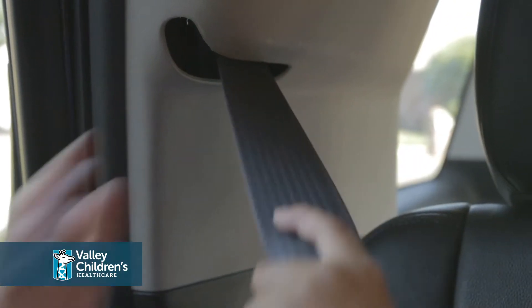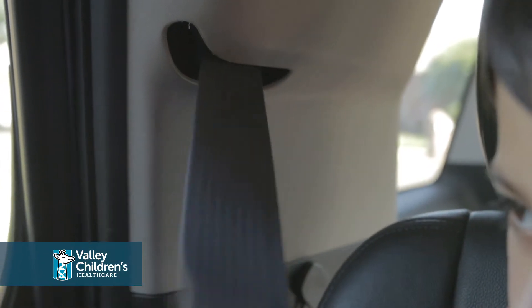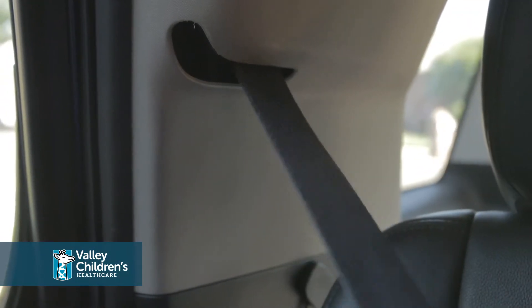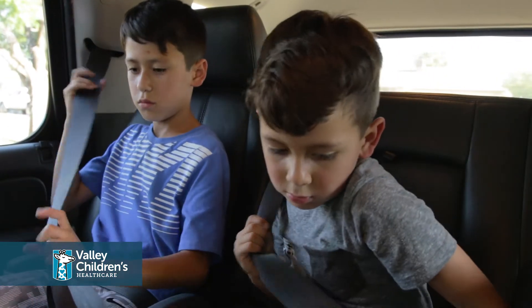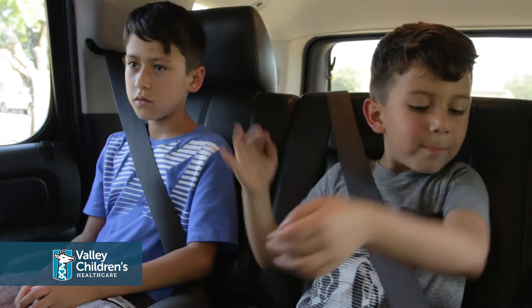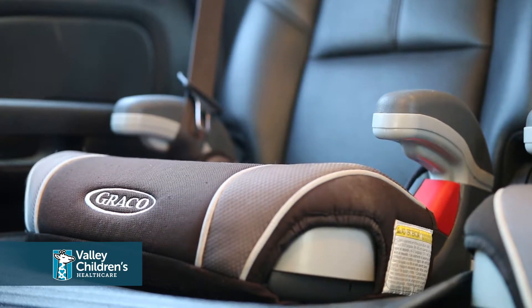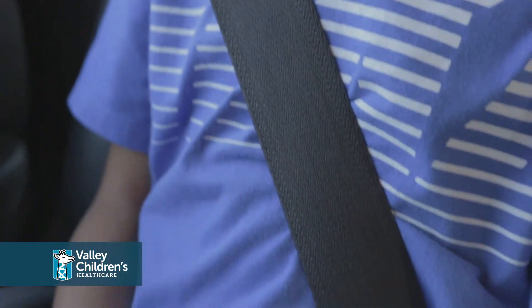This type of seat is used with children who have upper body control, so special needs children or children with decreased strength in their upper body may benefit from a higher weighted harness seat rather than a booster seat. Essentially what this type of seat does is lift the child up so the seat belt is going to fit them properly.